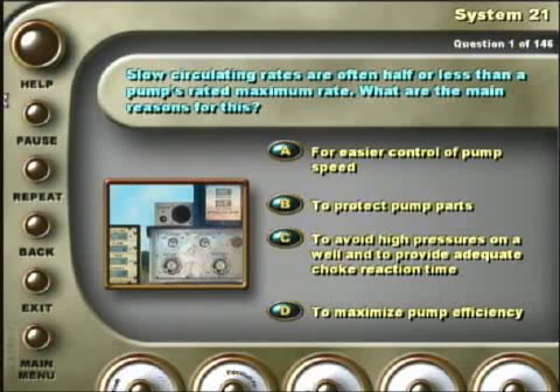Slow circulating rates are often half or less than a pump's rated maximum rate.